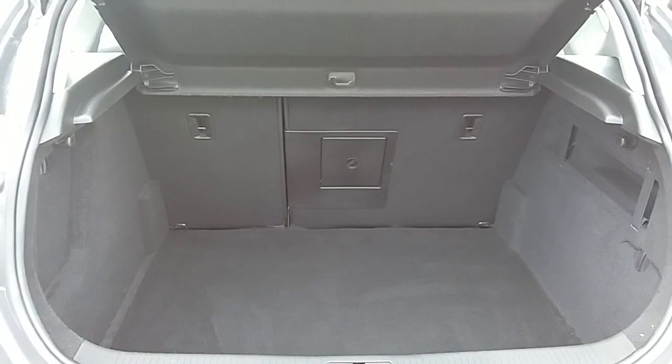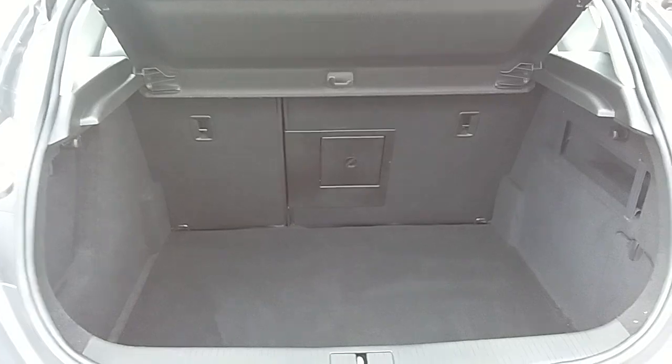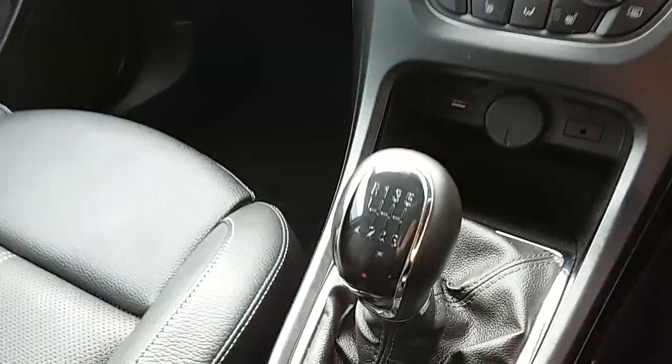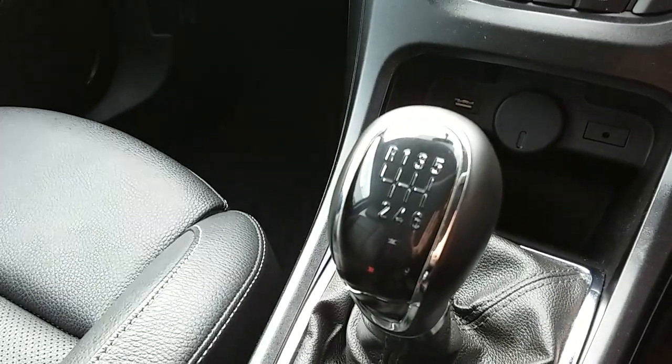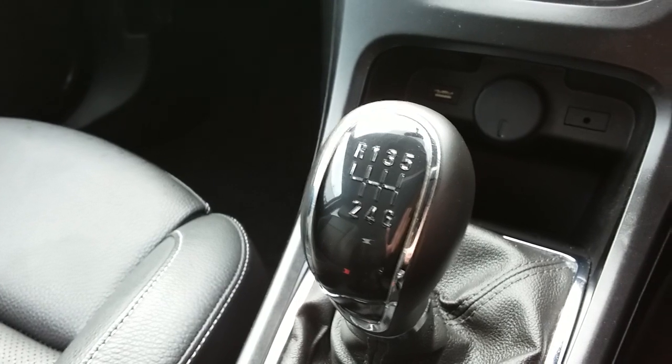I'll take you quickly around the inside now to show you some more features of this Vauxhall Astra Limited Edition. Inside the car with the engine started up, starting off at our centre console — you can see you'd have your manual 6 speed gearbox to go along with that 1.4 litre turbo petrol engine.